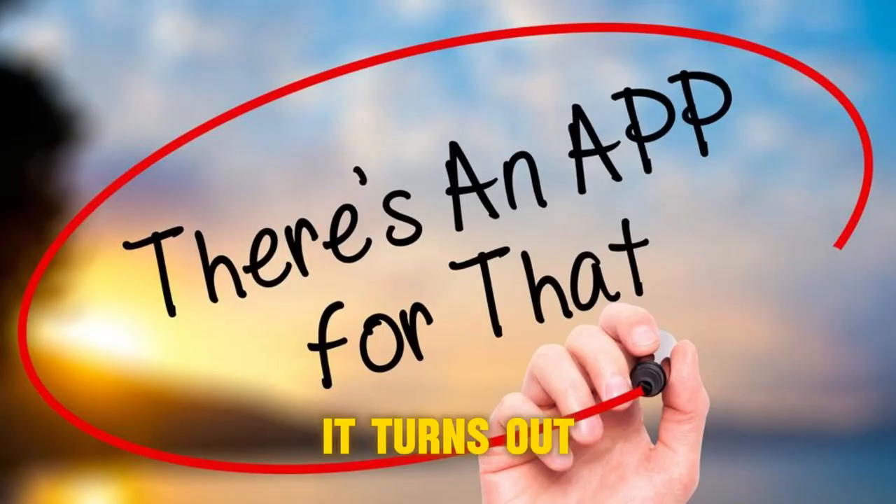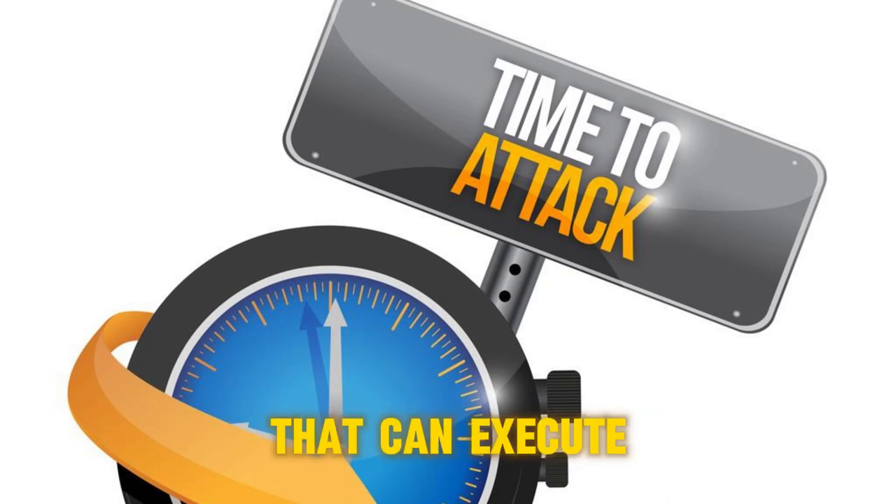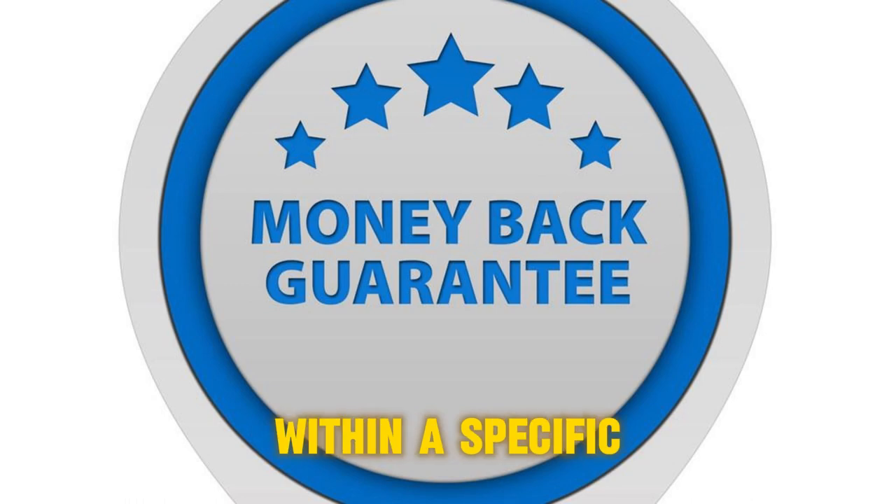But guess what? It turns out there's an app for that. These days, there are tools available for hire that can execute this type of attack in no time. And get this — they even offer a money-back guarantee if you don't manage to regain control of your account within a specific time frame.